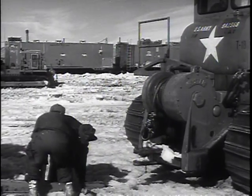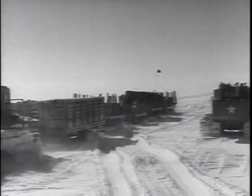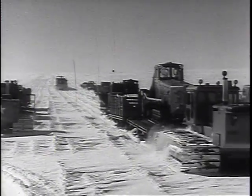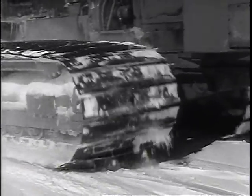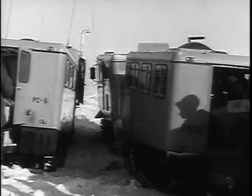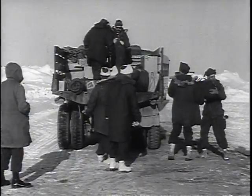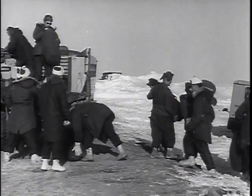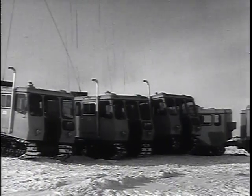Caterpillar tractors with extra-wide treads pulled the heavy swings. Each tractor could pull from 50 to 100 tons. Finally, like a wagon train in the Old West, the first heavy swing got underway. At the same time, we used another type of smaller vehicle to transport an advance party. These polecats would average 10 miles an hour and make the trip in little more than half a day. A convoy of polecats, each section carrying six men, was called a light swing.